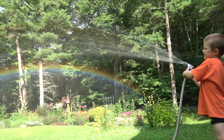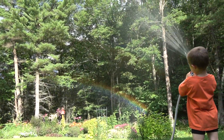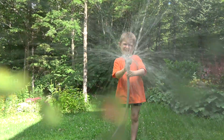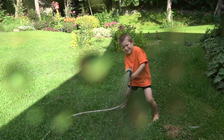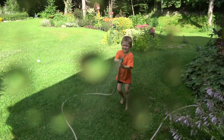Look at that rainbow, buddy. Nice rainbow, buddy. Oh come on, what are you doing, you fool? You got me all wet! Oh god, unbelievable.